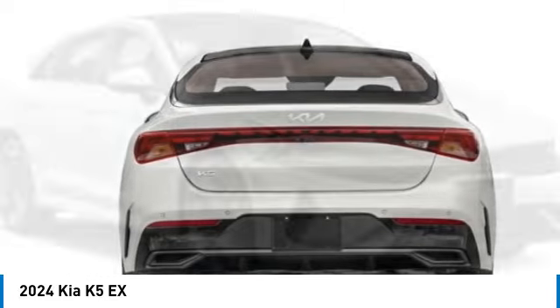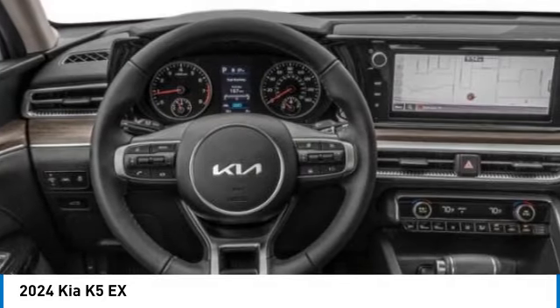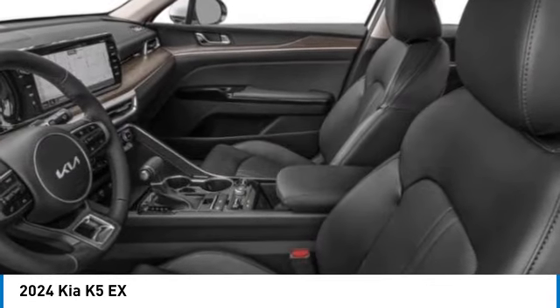Electronic stability control, alloy wheels, brake assist, four-wheel disc brakes, navigation system, heated steering wheel, heated front seats, tachometer, driver vanity mirror, Bose sound system.